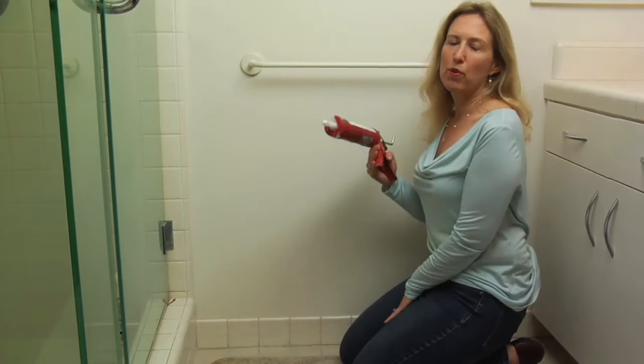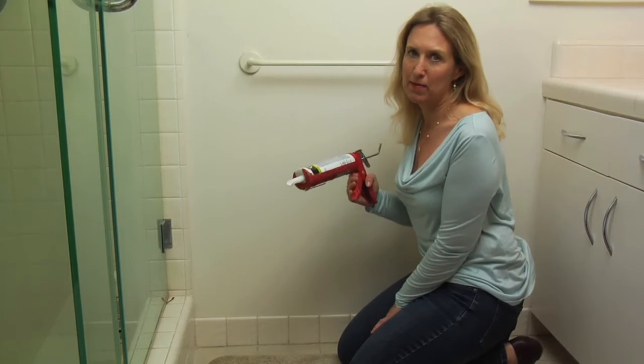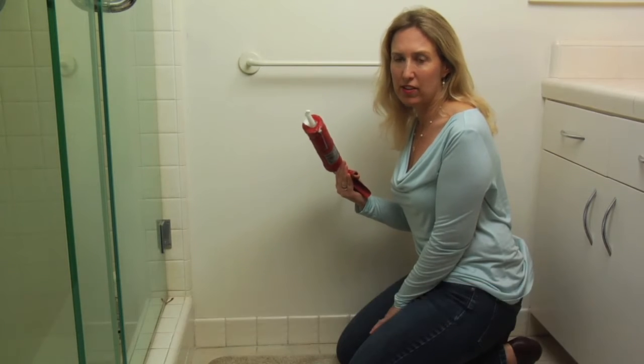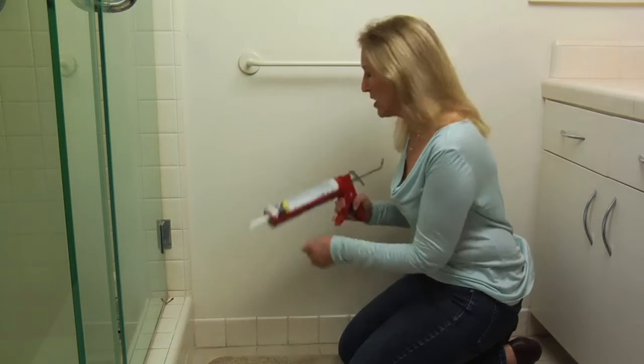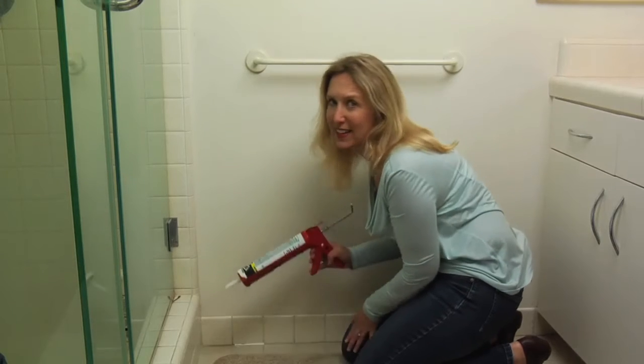In addition to the Our Water Our World products, you'll want to take steps to prevent pests because it's the most effective way to keep them out in the long run. For example, you can use caulk to caulk cracks inside and outside your house to keep ants from getting in. This is going to save you a lot of money and time.